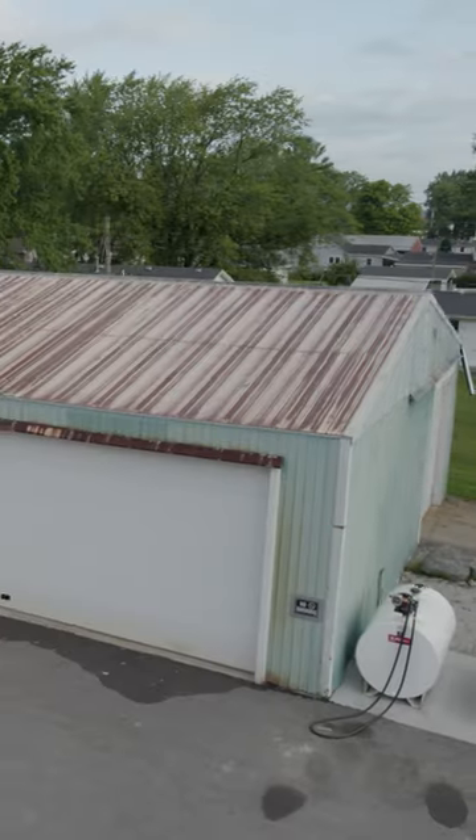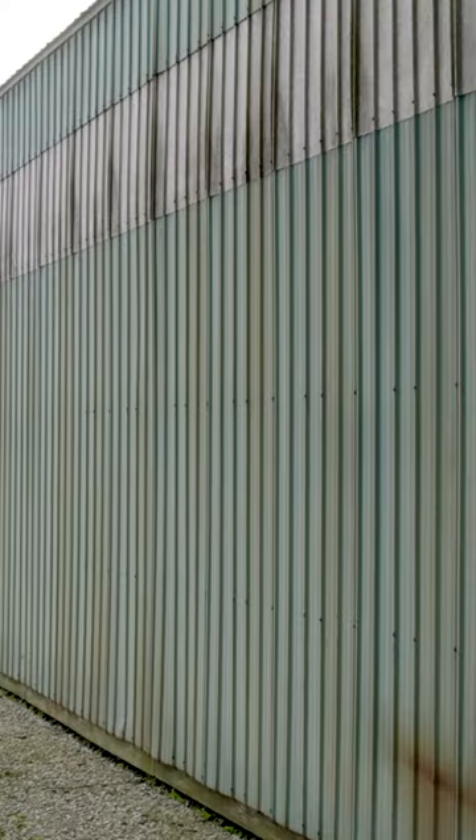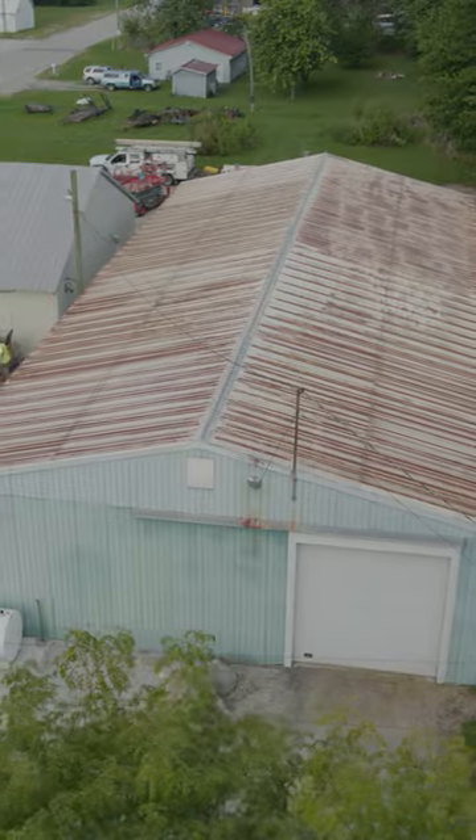Do you have a building on your property that might look like this, where the paint on the steel is faded over time? Maybe you've got rotted columns, or leaks on your gutters or your roof. Or maybe you just want to add on to your building to meet the needs that you have.